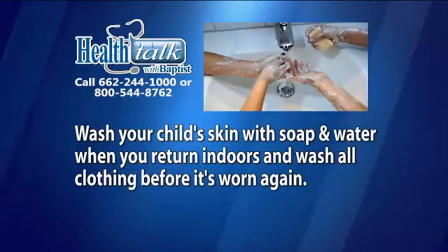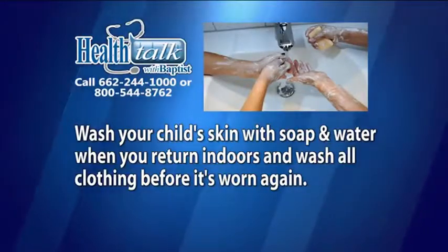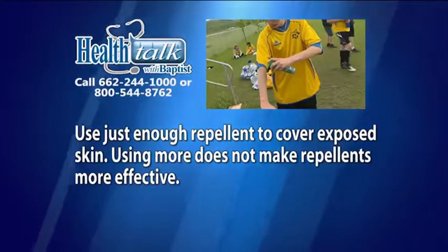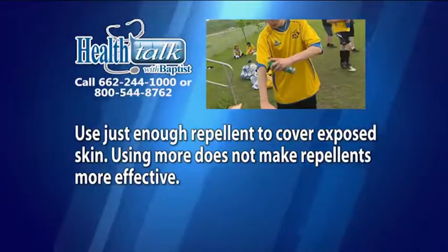Wash your child's skin with soap and water when you return indoors, and wash all clothing before it is worn again. Use just enough repellent to cover exposed skin. Using more does not make repellents more effective.